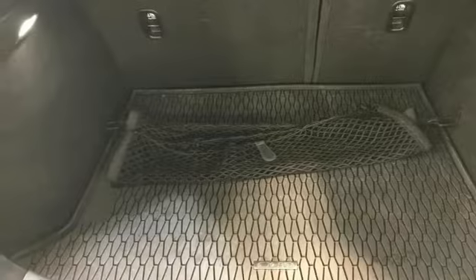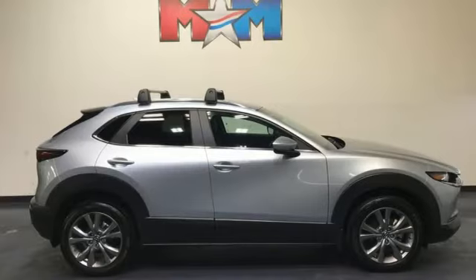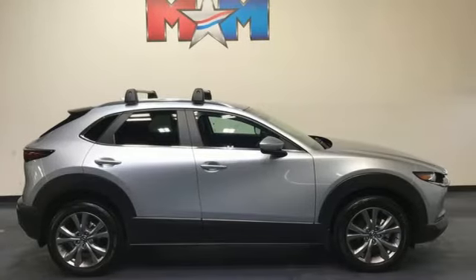Doors and push-button start proximity key, and automatic transmission. They say a journey begins with one step. In this case, it begins with a test drive. Start your next adventure today.